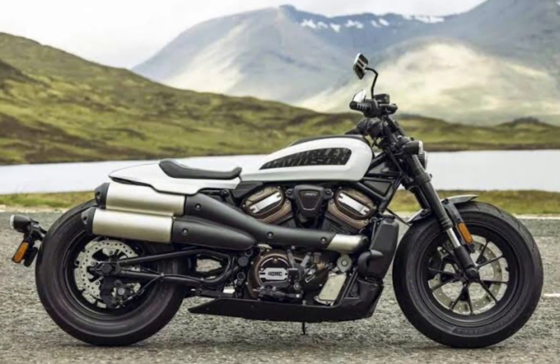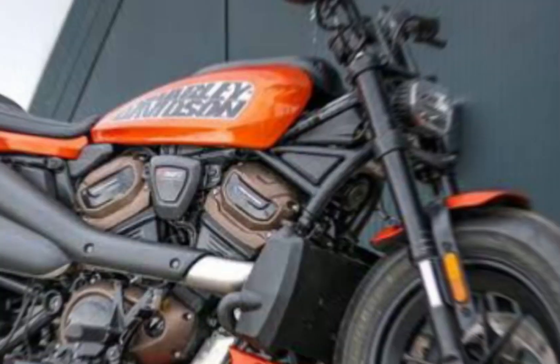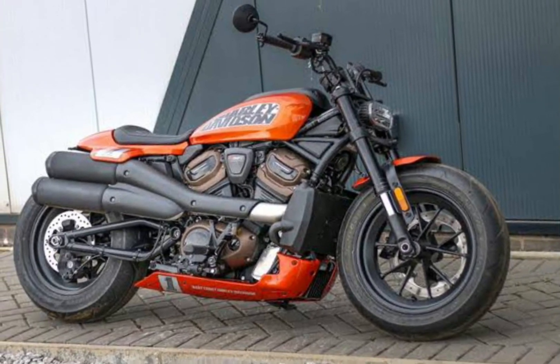Hello everyone, welcome back to my YouTube channel. Here are some of the key features of the 2024 Harley Davidson Iron 883.